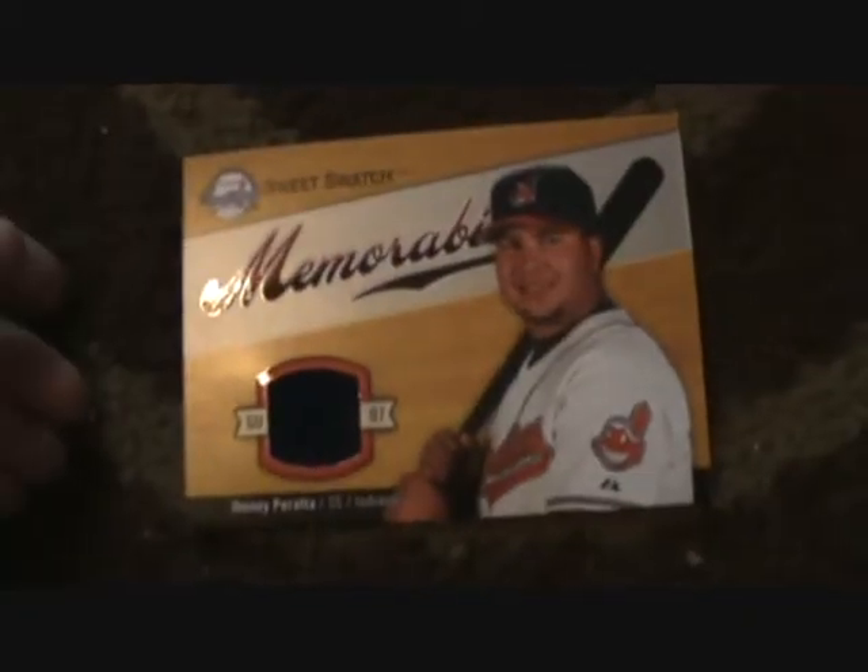My first hit is a Sweet Spot Classic memorabilia of Jack Morris. That is not numbered, but that's okay. Then my second hit is a Johnny Peralta Sweet Swatch memorabilia, not numbered.